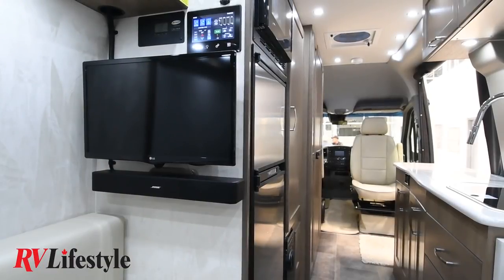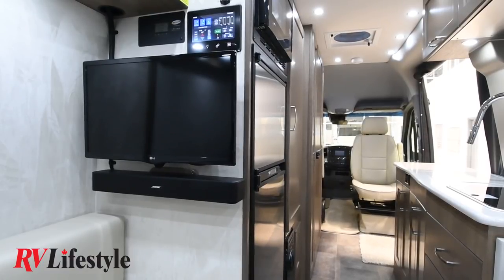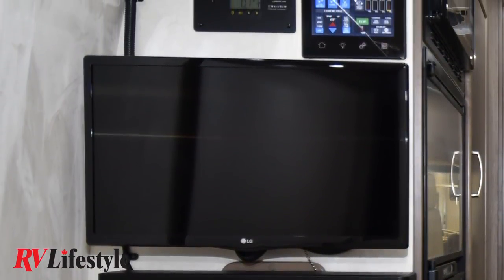Looking toward the front from the rear of the vehicle, on the left-hand side is an LG LED TV with a Bose soundbar underneath — both new to 2019. The LG TV is a smart television, so you can pick up Netflix if you have a WiFi connection. The Bose soundbar makes a huge difference, and you can connect your mobile devices to it via Bluetooth. It really takes your camping experience to another level with audio and video capabilities.